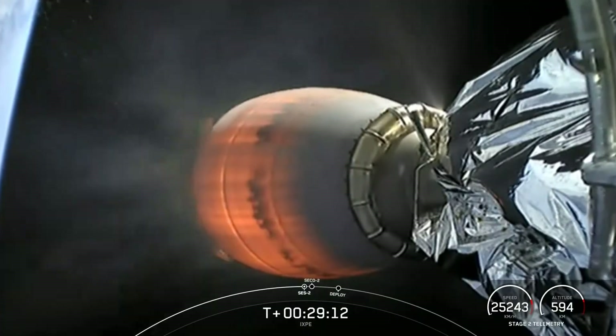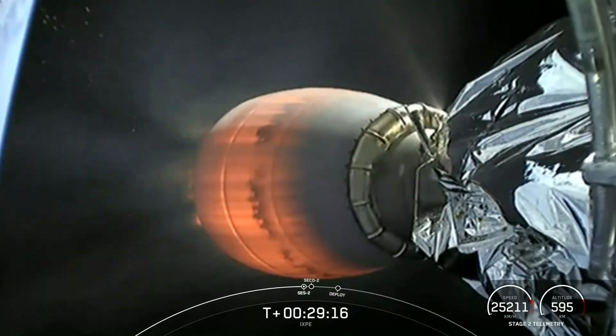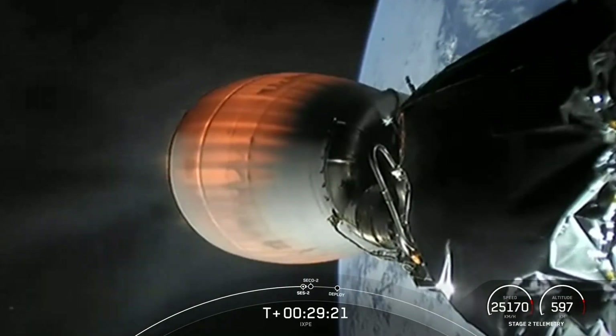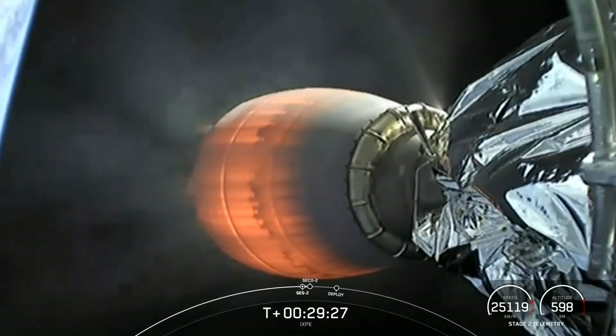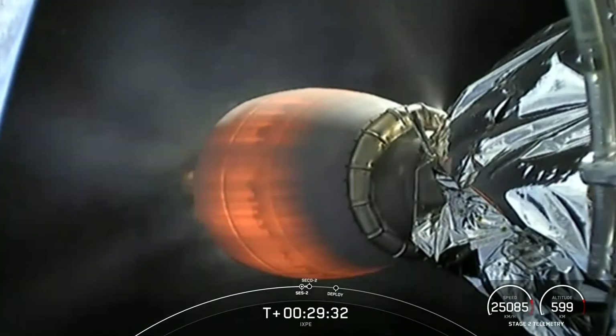One of the fascinating things to see here is, if you look at the speed, it's barely changing. That engine is going at full thrust, it's generating 6 G's of acceleration, but because it's pointed sideways, it's not actually changing the speed, but it is changing the velocity vector, turning the orbit around so it can get into this low inclination orbit.